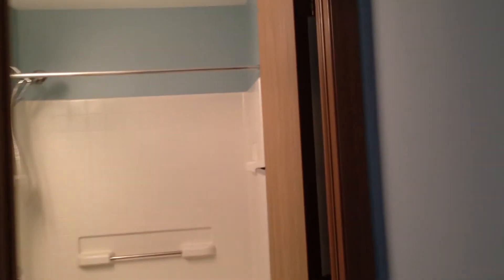Turning around at the top of the stairs — that closet down there is where the heater and hot water heater are. This is bedroom two, the first one I came to. It's got a ceiling fan, and what's particularly nice, it has a full bath of its own.